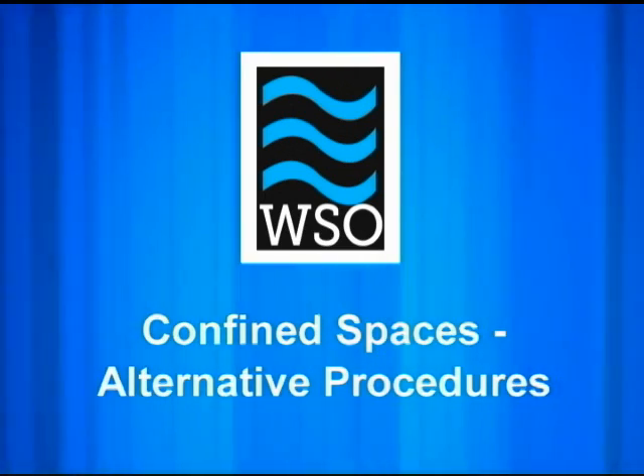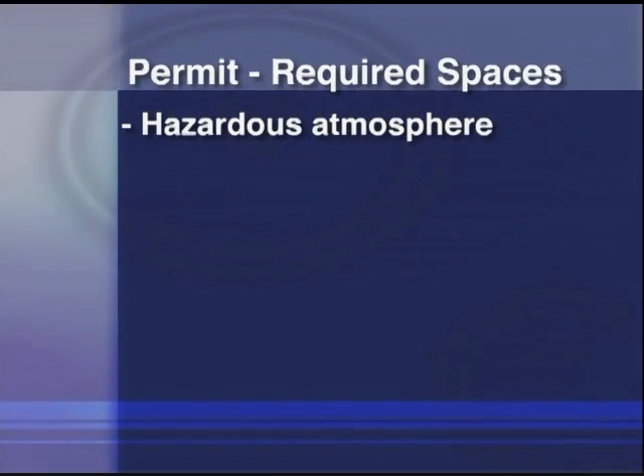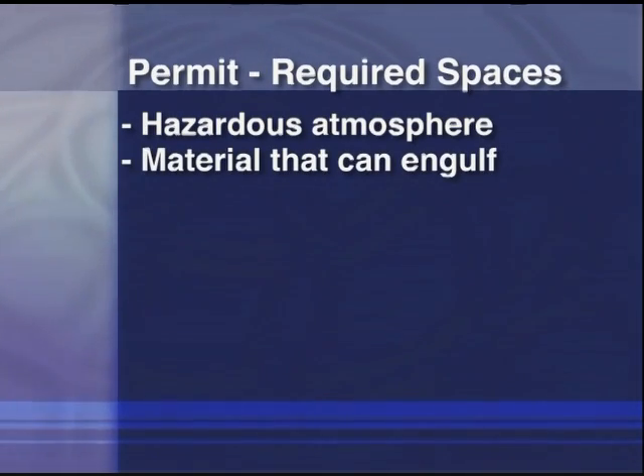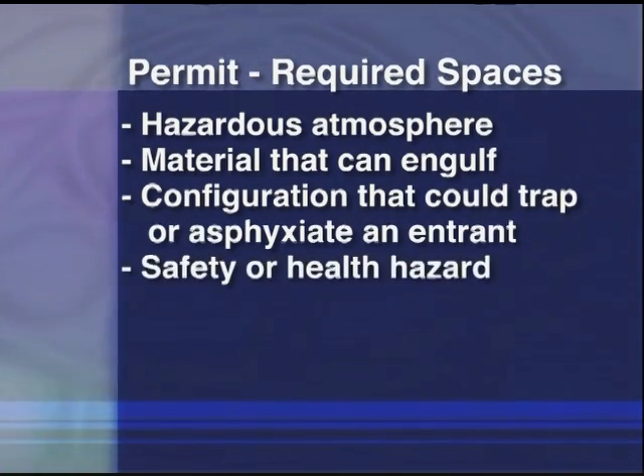Permit required spaces are those that have one or more of the following characteristics: it contains or has a potential to contain a hazardous atmosphere; it contains a material that has the potential for engulfing an entrant; it has an internal configuration that could trap an entrant by inwardly converging walls or by a floor that slopes downward or tapers to a smaller cross section; or it contains any other recognized serious safety or health hazard.